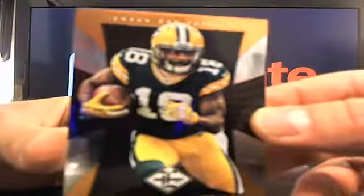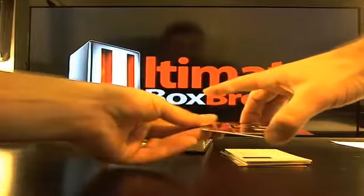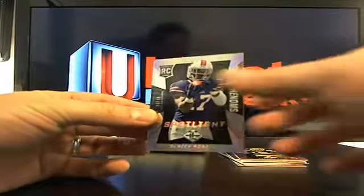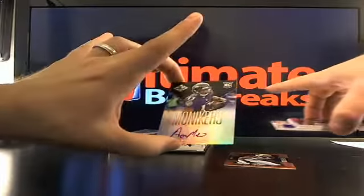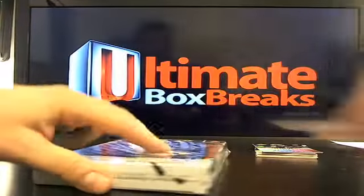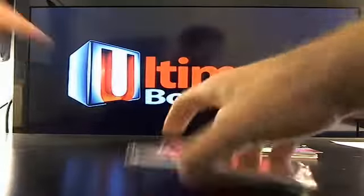Randall Cobb as well. From first look, we didn't get to actually see one of the rookie patch autos, but I really do like the Spotlight short print Phenoms — they look really sharp. The Monikers was a pretty short print, which is good. The regular base is numbered, which is good, but it's tough to judge after one box.